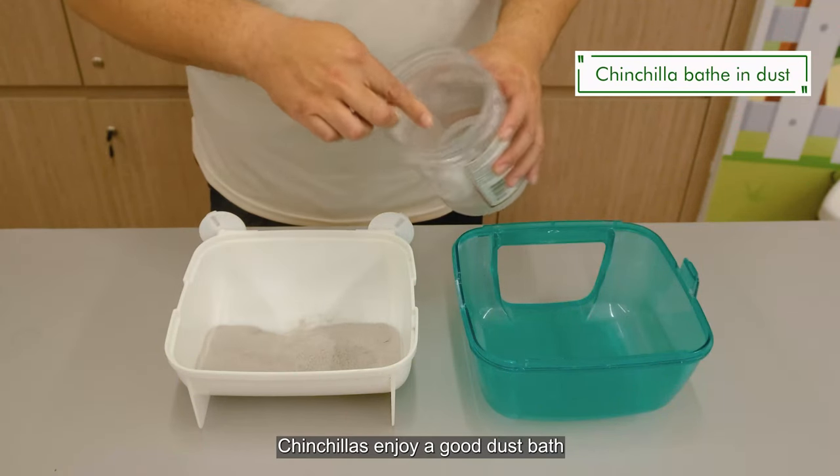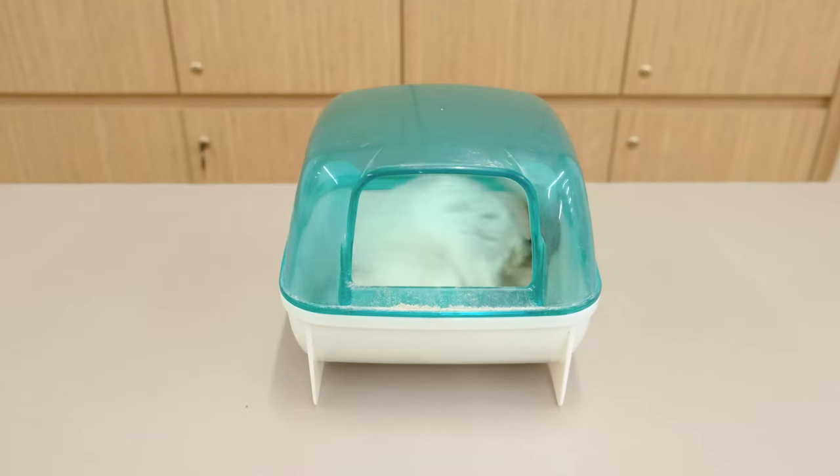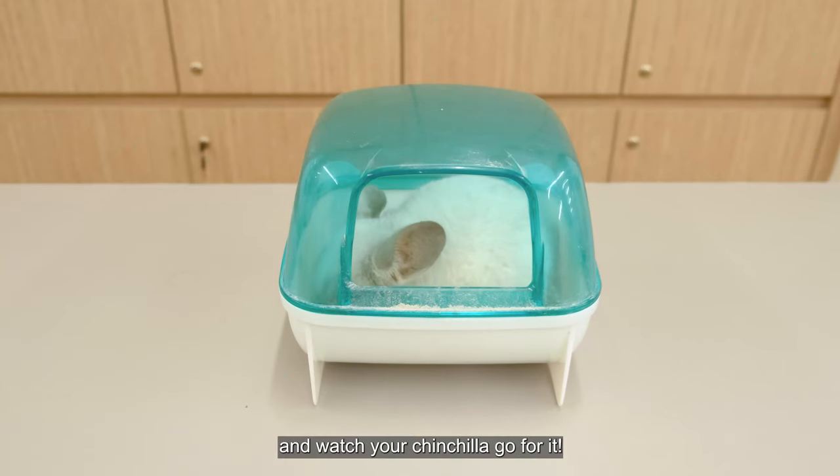Chinchillas enjoy a good dust bath every few days to keep themselves and their fur clean. Put the dust in the cup and watch your chinchilla go for it.